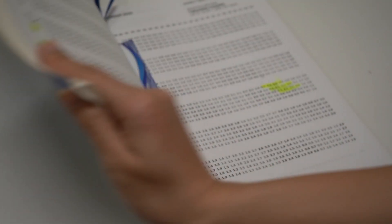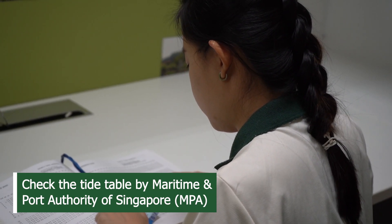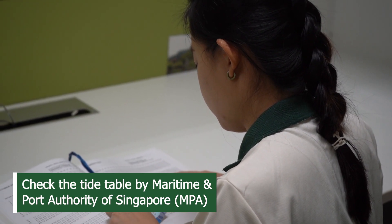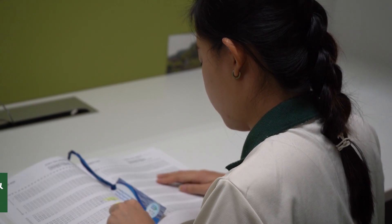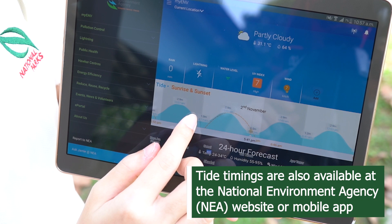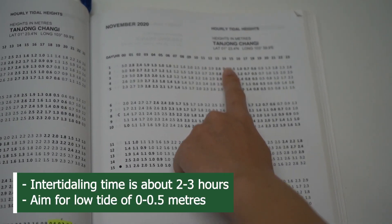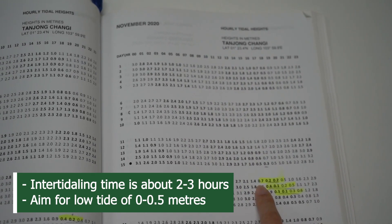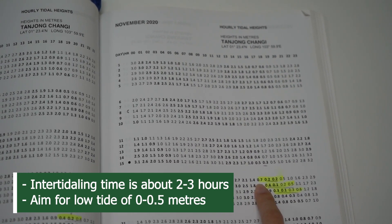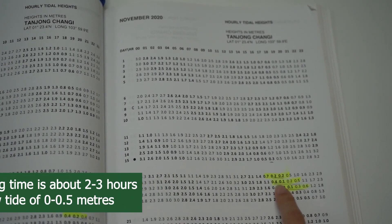Before embarking on your journey, check the tide and timing from the Maritime and Port Authority's yearly publication of Singapore Tide Tables for hourly predictions. If you do not have a copy, you can also refer to NEA's timings online. Our intertidal time should be about 2 to 3 hours, and we are aiming for a low tide of around 0 to 0.5 metres, depending on the site.